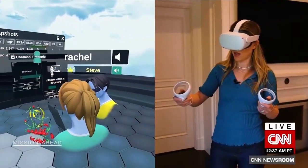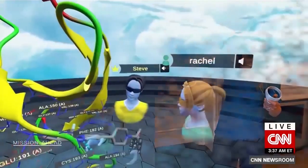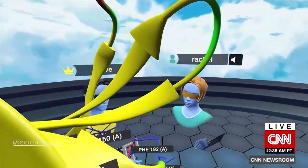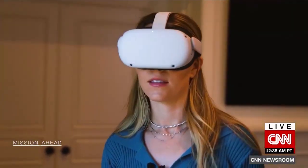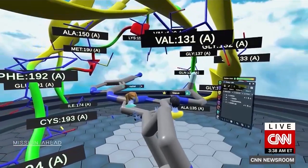Let's give me some hair. This might look like a game, but I'm exploring a virtual reality platform that helps scientists design real medicines by putting them inside the molecules they study. I'm like in the molecule looking up at it.